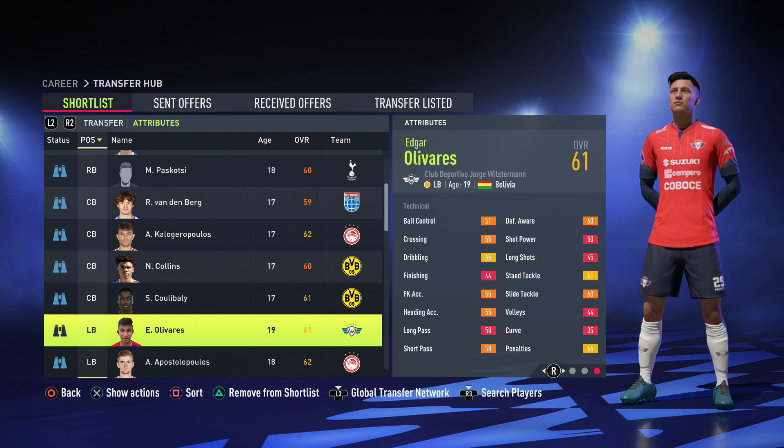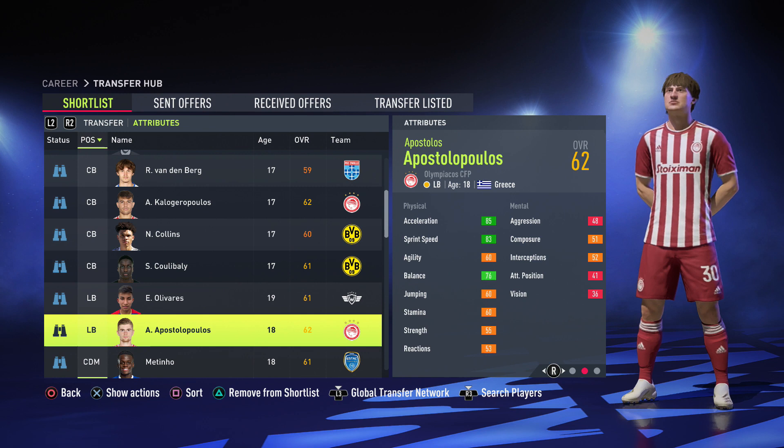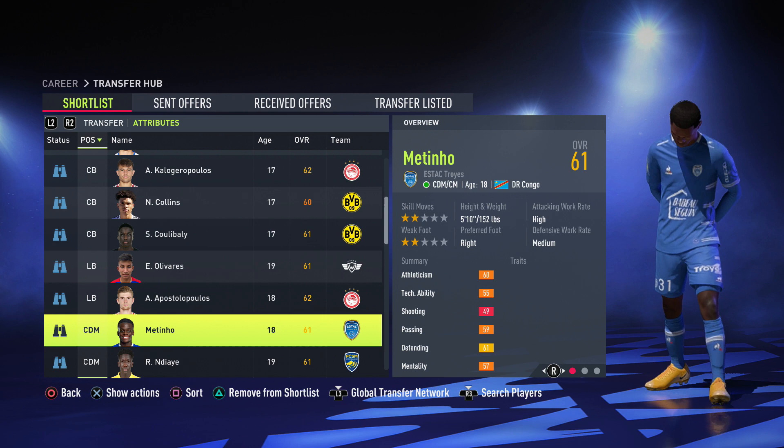Moving on to left backs — first we have Edgar Olivieras, 70 pace, 65 dribbling, more of an attacking fullback who will be crossing the ball in. After that we have Apostolopoulos, 5 foot 9, 83 sprint speed and 85 acceleration, really good dribbling and ball control — two players from Olympiakos, double swoop! His value is 825k and Olivieras is 700k. Colobarley is 725k as well.